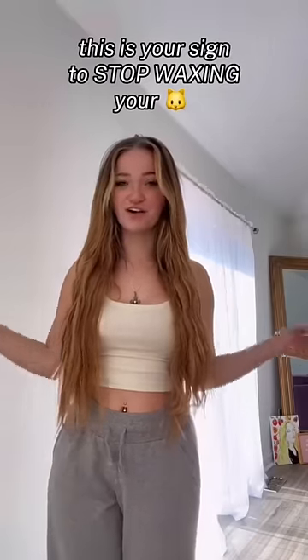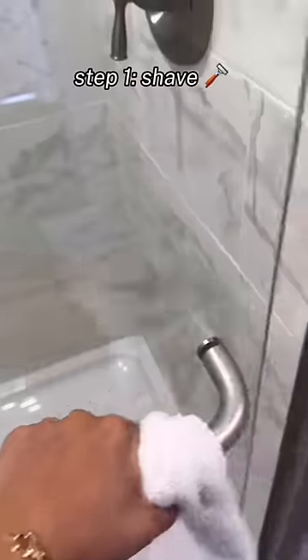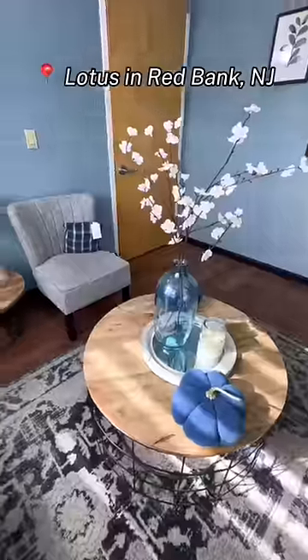I'm getting laser hair removal. First things first, I needed to prep for my appointment — they asked that you shave before, so I hopped in the shower and shaved. Then it was time to get dressed and head over to Lotus in Red Bank, New Jersey. I was so nervous but so excited.